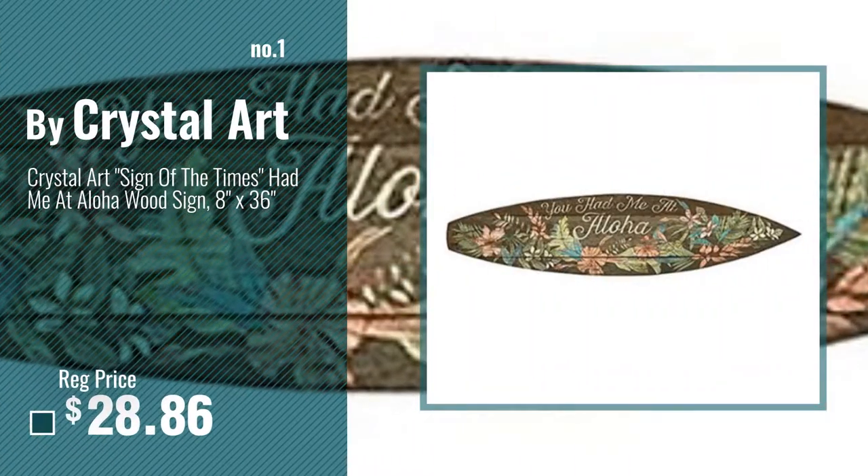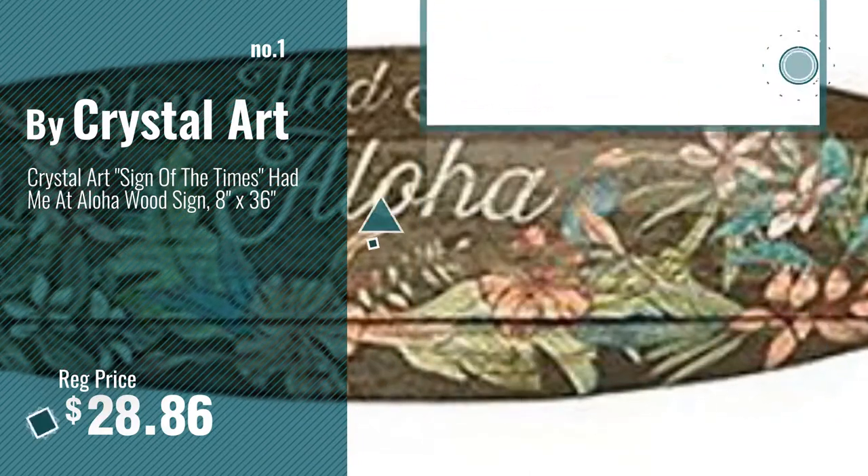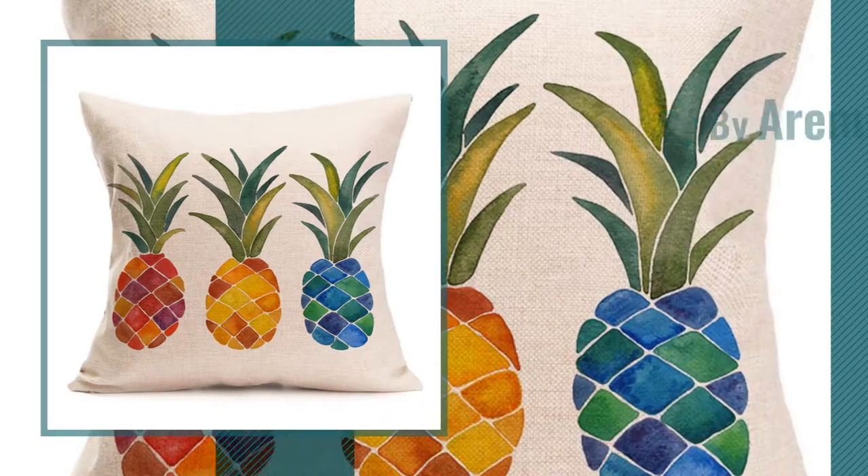Number 1, Most Popular, by Crystal Art. Watch this video, choose your favorite. Number 2, by Airy Amazing.